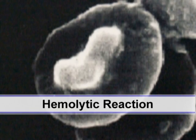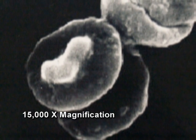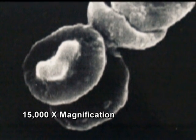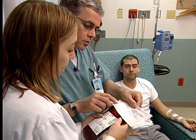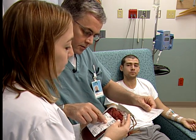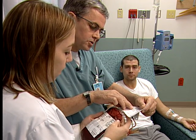A hemolytic reaction is serious and can sometimes be life-threatening. It occurs when the patient's blood destroys transfused blood cells and can result in kidney failure. It is usually caused by transfusion of an incorrect unit of blood product. Fortunately, such a reaction is rare, as many checks have been put in place to help ensure the correct unit is transfused.